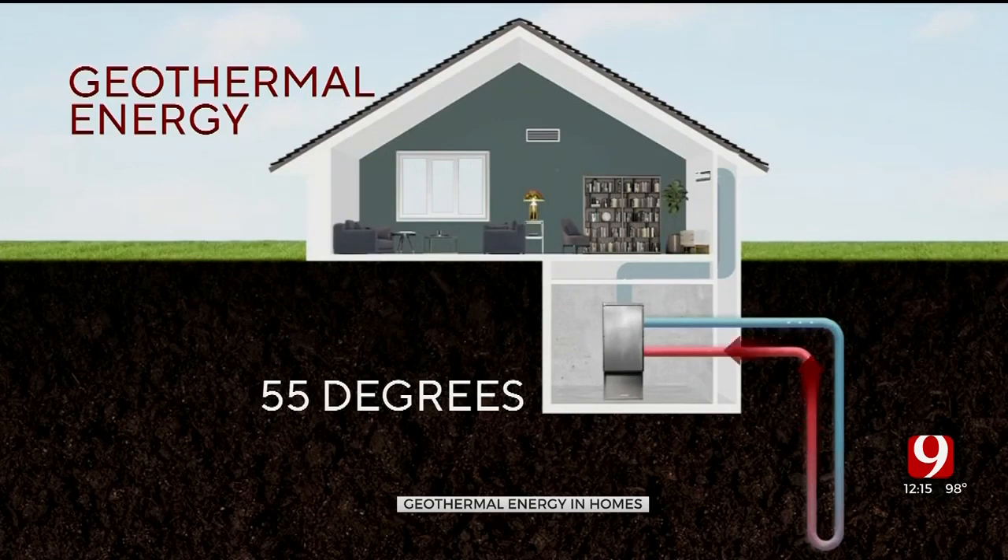In the winter, fluid is sent through the warm ground, then enters a pump that heats it even more and distributes hot air into the house. The goal is to take advantage of the fact that the soil has a lot of heat capacity, a lot of availability of heat.